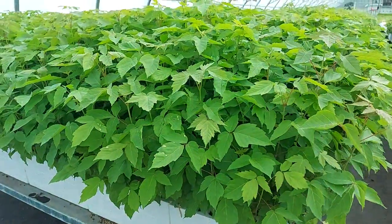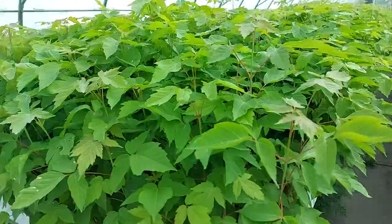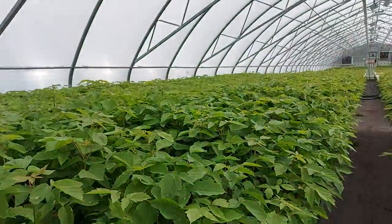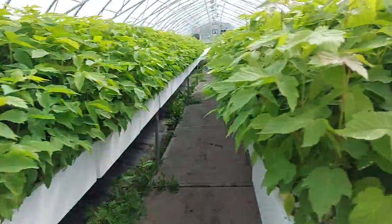Kaelin here with treetime.ca. I'm at our greenhouse. Today is August 5th and I'm looking at our Manitoba maple — a nice gorgeous uniform crop putting on some good height.